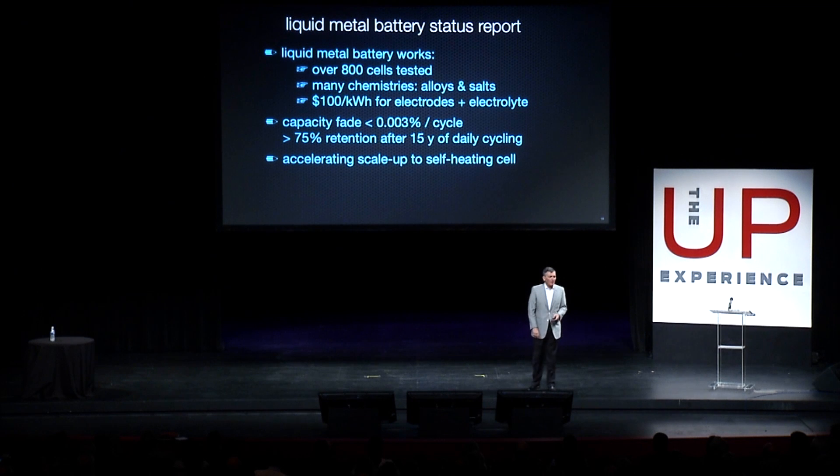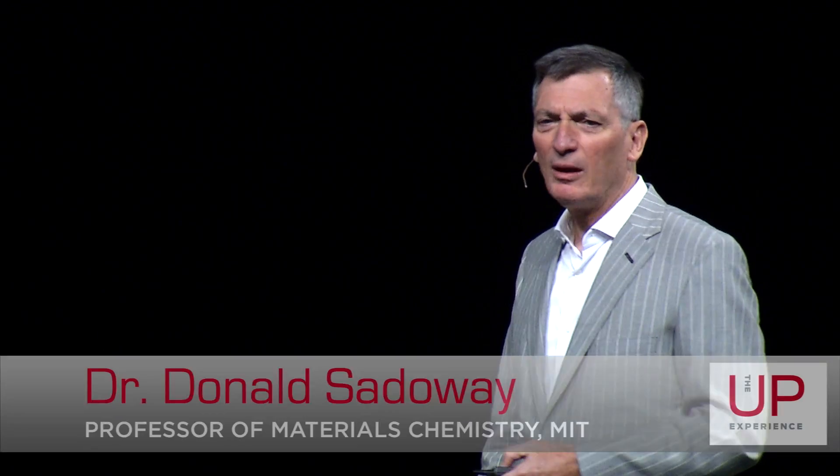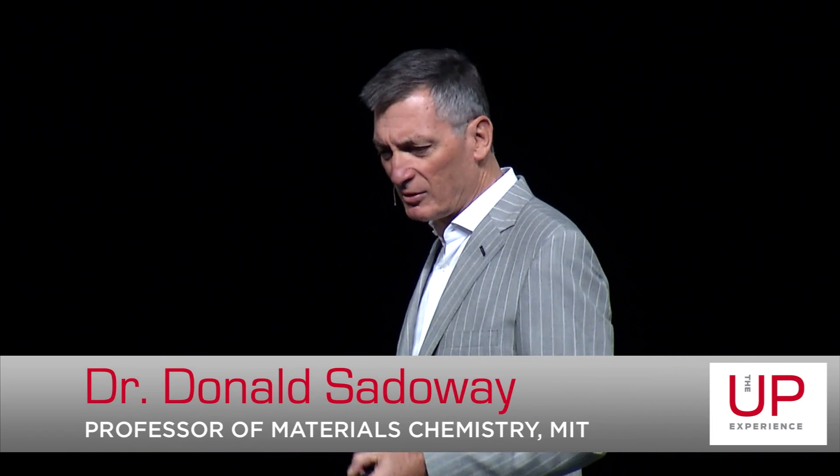But we weren't satisfied. We want to go faster. So we started a company — two of my former students and I started a company. The original name was Liquid Metal Battery Corporation, and this summer we changed the name to Ambri to avoid confusion. People asked me, how did you get the name Ambri? We invented it in Cambridge, so I lopped off the C and the DGE. So that's where Ambri comes from.